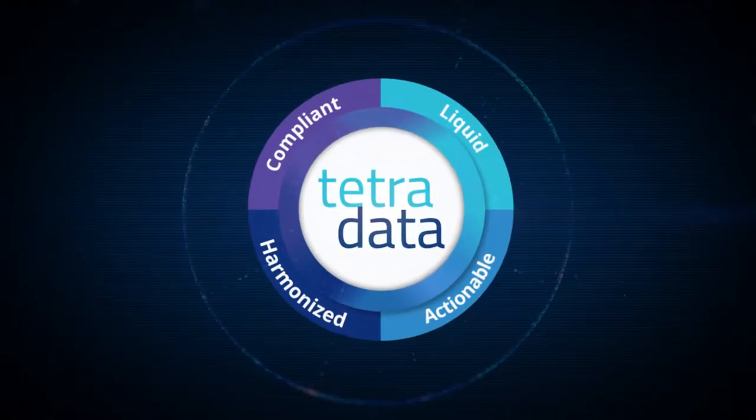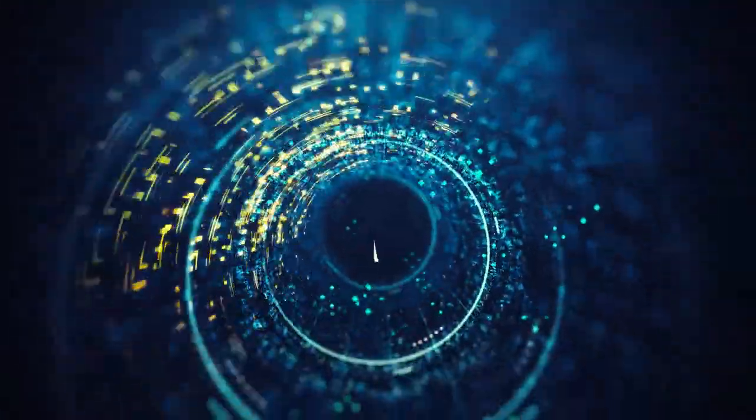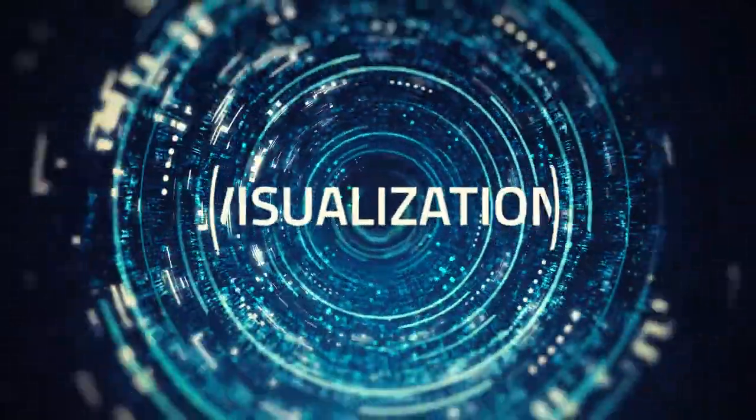The result is TetraData — data that is available across ELN and LIMS systems, instrument and control software, and prepared for advanced analytics, AI, ML, and visualization.